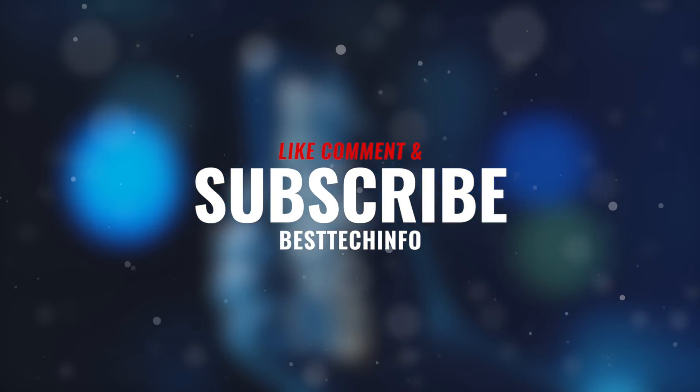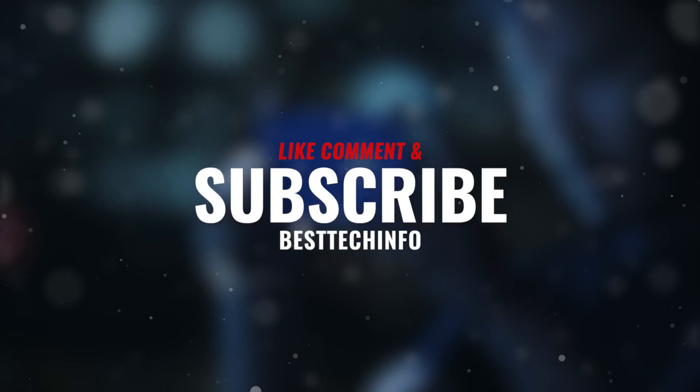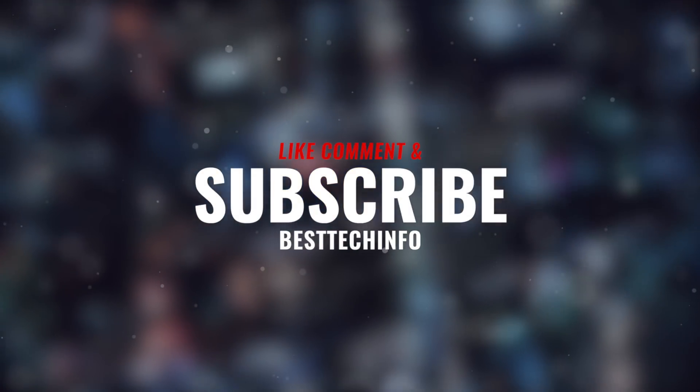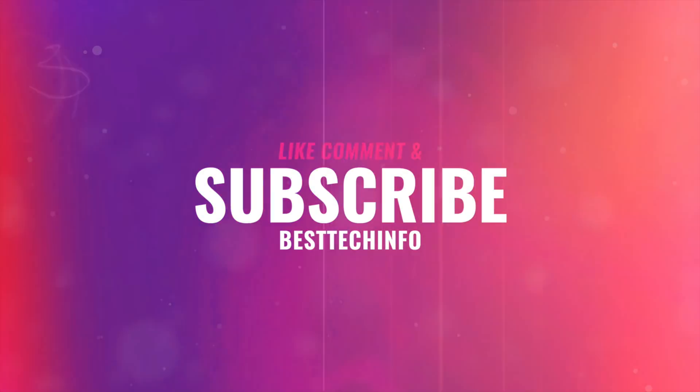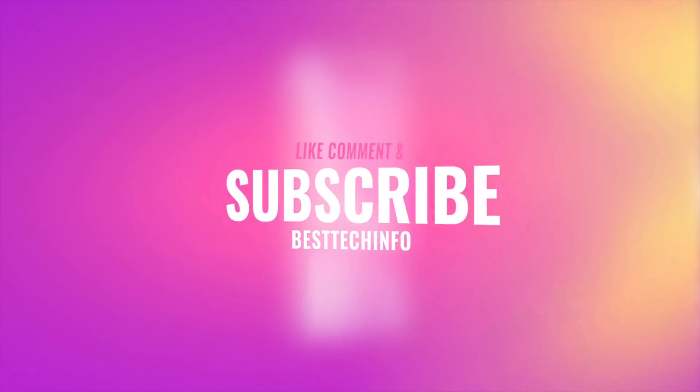That is the latest news, guys! Definitely give this video a huge thumbs up if you're excited to jailbreak your iPhone XS in the near future. Don't forget to subscribe to stay updated with the latest news. Thank you so much for watching — until next time, this is Tony signing out.